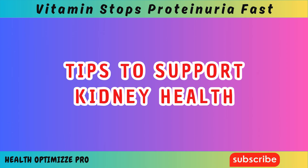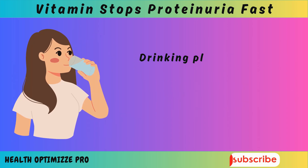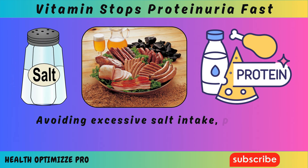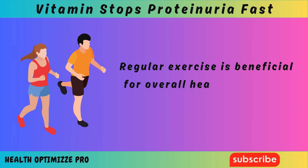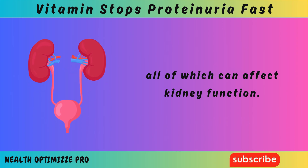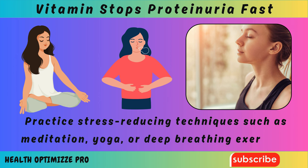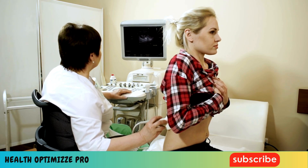In addition to vitamin D, there are other lifestyle changes you can make to support kidney health. Staying hydrated is crucial — drinking plenty of water helps flush out toxins and keeps the kidneys working properly. A balanced diet rich in fruits, vegetables, and whole grains can also support kidney health. Avoiding excessive salt intake, processed foods, and high-protein diets can help reduce stress on the kidneys. Regular exercise is beneficial for overall health, including the kidneys, as it helps manage weight, blood pressure, and blood sugar levels. Managing stress is also important, as chronic stress can lead to high blood pressure and negatively affect your kidneys — practice techniques such as meditation, yoga, or deep breathing. Finally, monitoring kidney function through regular checkups and tests is essential to detect potential problems early.